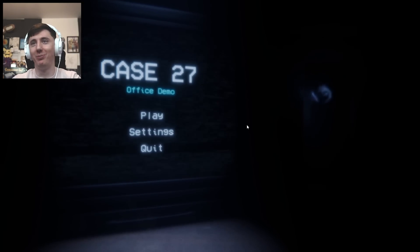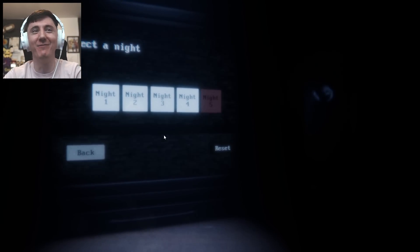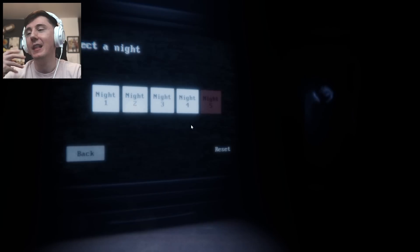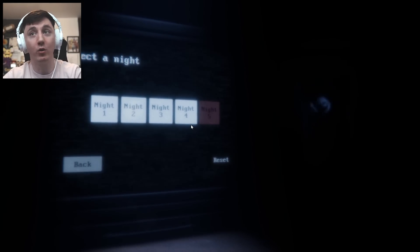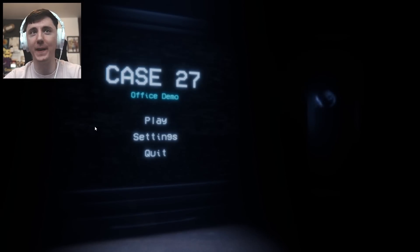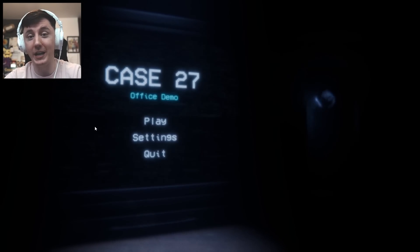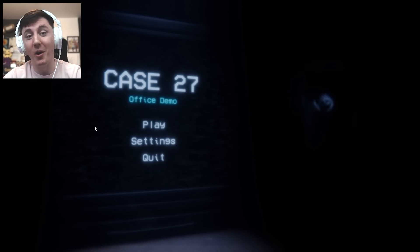Ralph. Oh wow. Guys, there's more nights, man. But again, I think the demo is just the same night — just Ralph is more aggressive. I'm going to leave it there. I think I've seen enough to see that this is going to be a great game when it's released, and we're definitely going to do it on the channel.